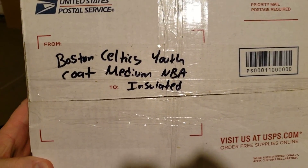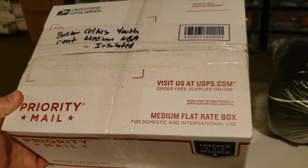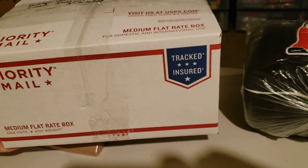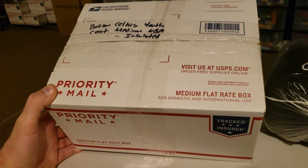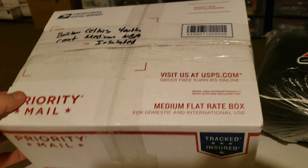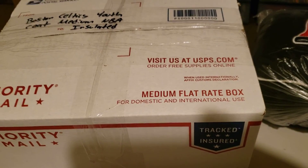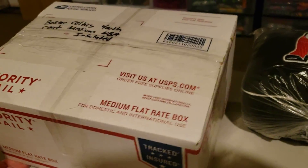First up is this Boston Celtics youth NBA coat. This is insulated — it's a pretty sweet coat for a kid. I picked this up for $6 at the Salvation Army in Ashford, New Hampshire. I think it was almost a couple of years ago and it finally sold today. It didn't sell for too much — only $24. I paid $6 for the coat and it's going to cost $12.80 to ship because it's kind of bulky. The jacket's a little puffy, so the only thing I could fit it in was this medium flat rate box. I didn't make much money on this, but it's out the door.